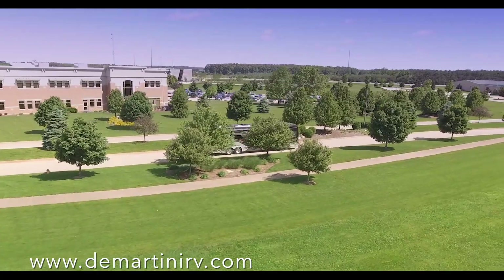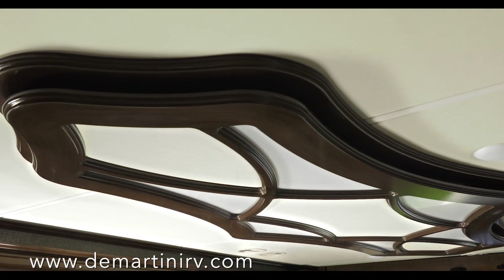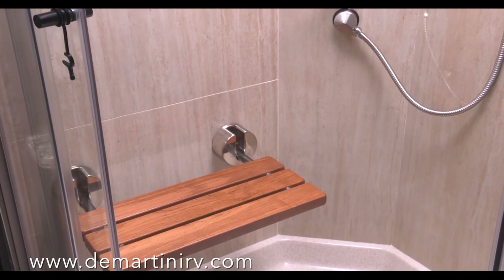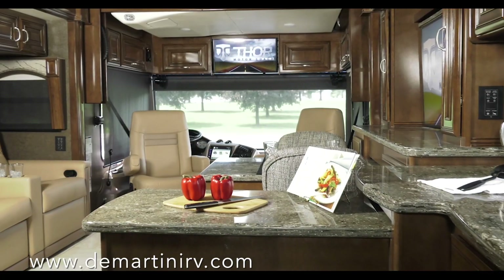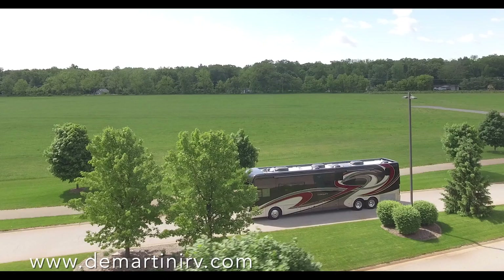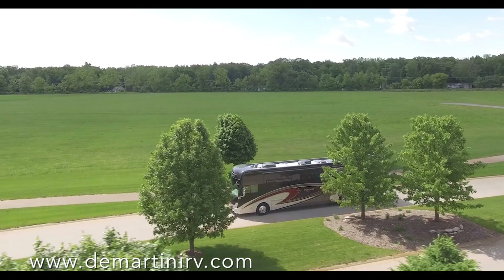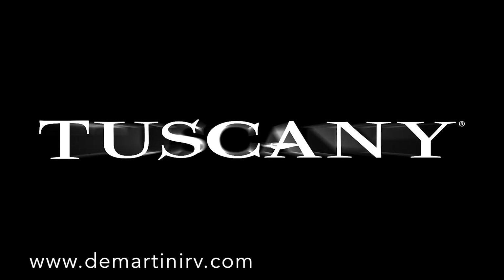It's been said, life is a journey. The question you need to ask yourself is where will your journey take you? From point A to point B like everyone else? Or will you forge your own road? The 2018 Tuscany from Thor Motor Coach — for those who desire more.